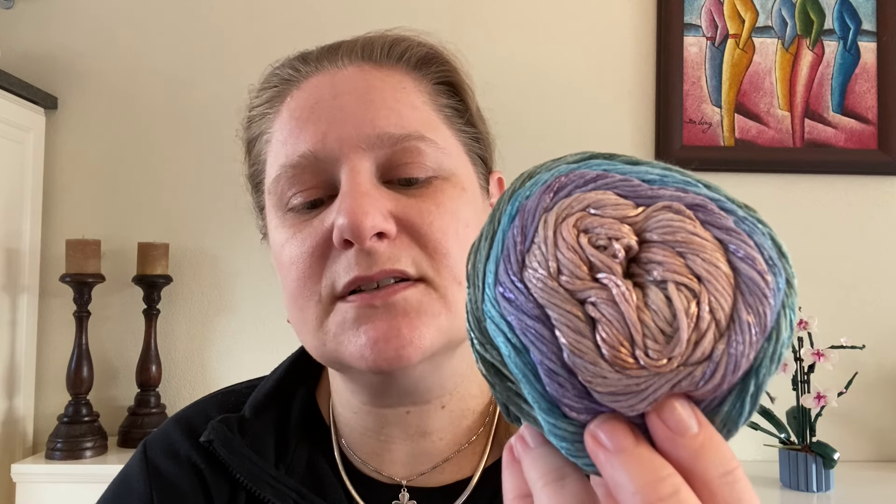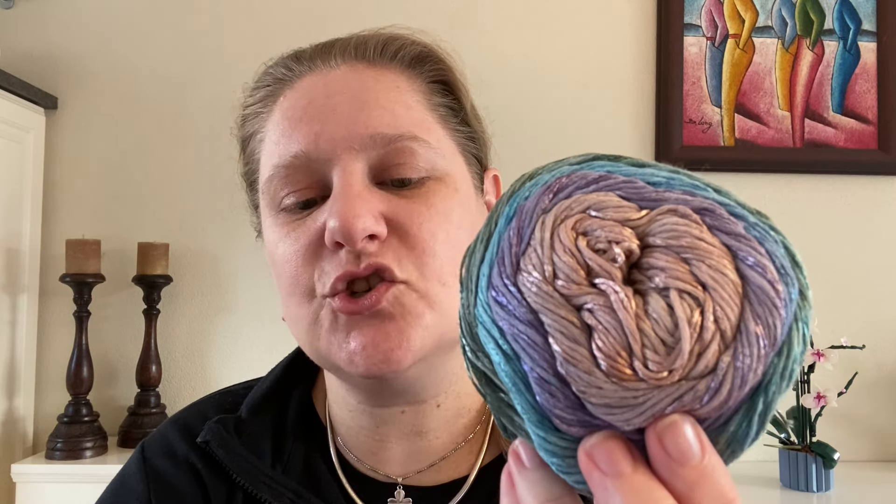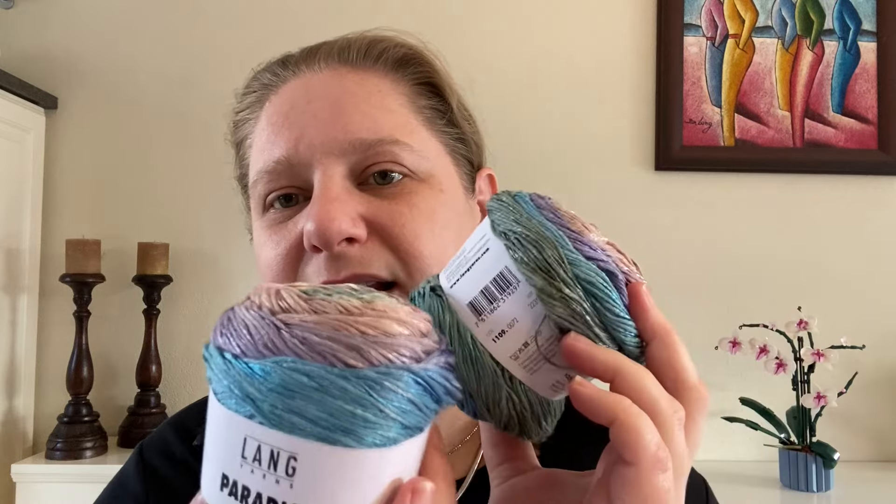I was thinking of making shawls with this. I'll be 100% honest — I did have a shawl in mind. I haven't decided on a pattern but I know I want to make a shawl. The yarn content is 78% cotton and 22% viscose — I believe the viscose is what causes the shiny effect.